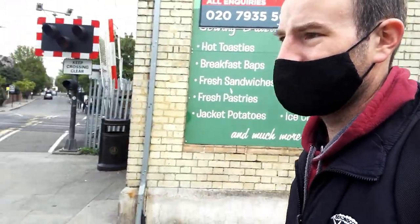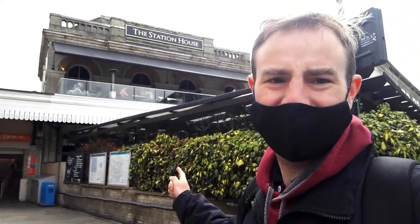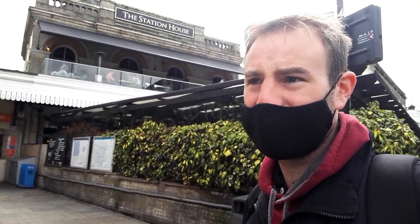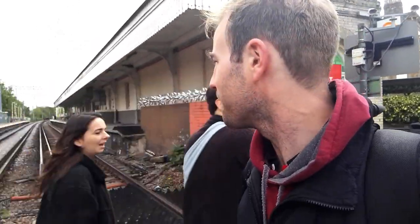So, this is Acton. The pubs aren't open yet — might have to go and get a pint somewhere after doing this. There's the level crossing. This is Acton Central Station. The old station building — most of it is now a pub. I hope you enjoyed this little trip around Acton. Thank you very much for watching. Please do feel free to like, subscribe and comment. I'm broadcasting from Acton Central Station. Thank you very much for watching. Goodbye.